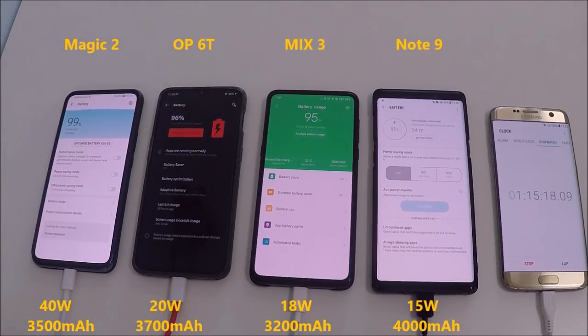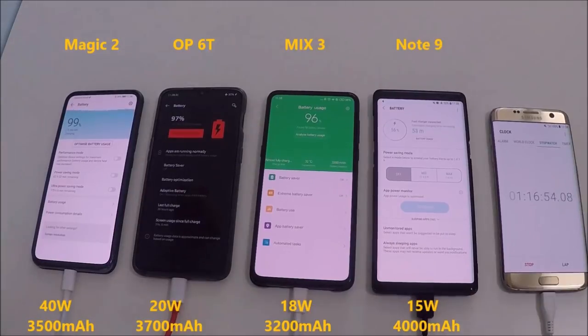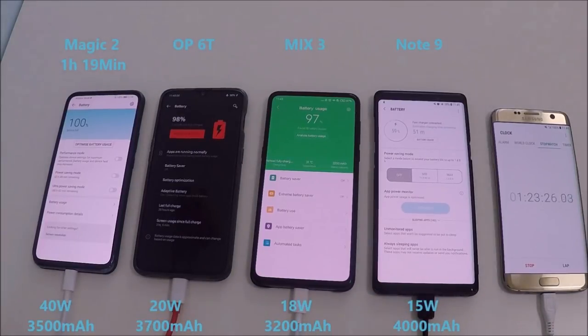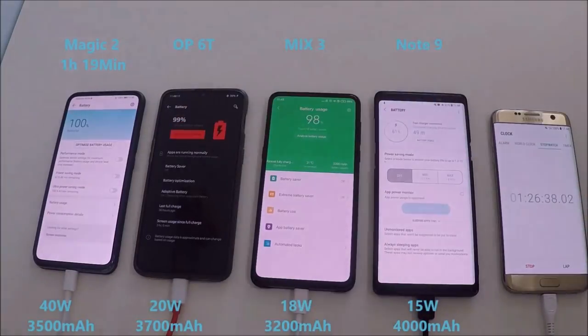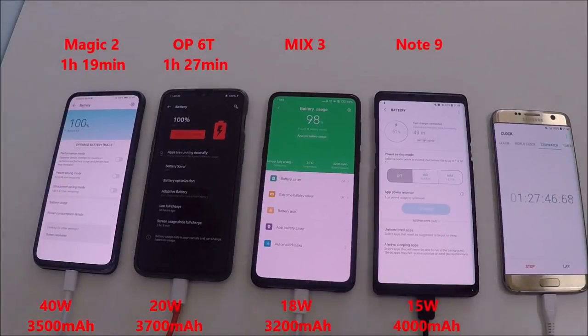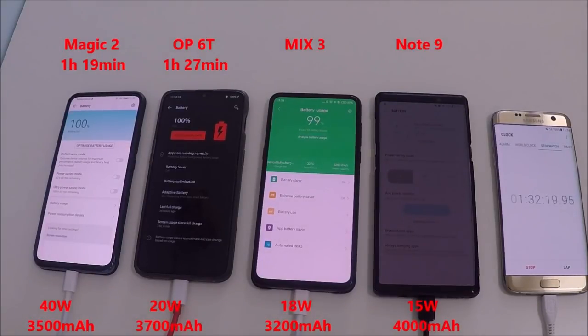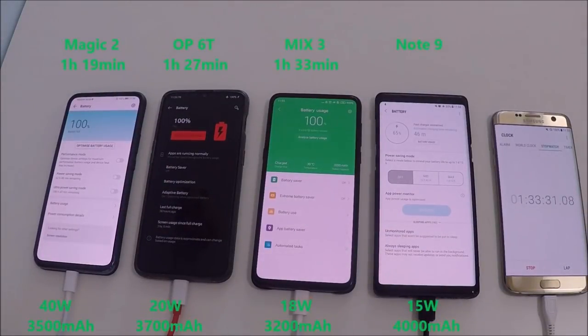These phones have done brilliantly well — the ones on the left anyway, except for the Note 9. The Magic 2 clocks in at 1 hour and 19 minutes, hitting 100%. The Mate 20 Pro did it in 1 hour 10 minutes with a 4200 mAh battery, so it's still really impressive, especially with the screen off likely closer to the hour mark. The OnePlus 6T hits 100% at 1 hour and 27 minutes — with screen off that'd be around 1 hour 20 — only 8 minutes behind the Magic 2.